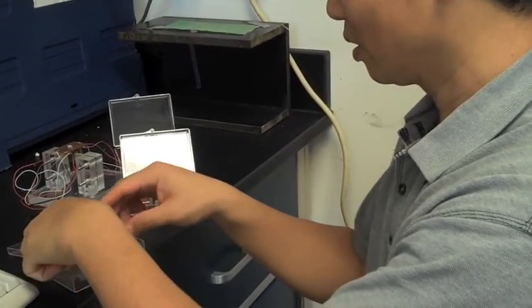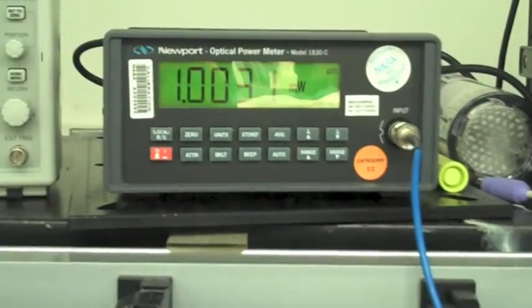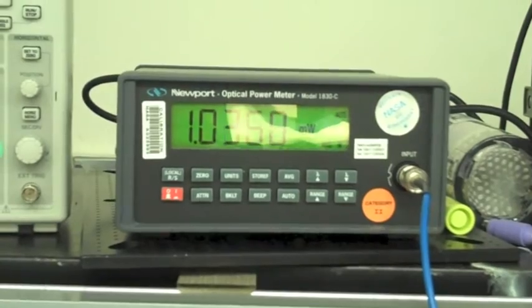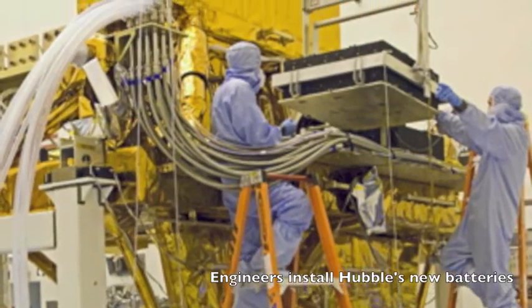Researchers at the NASA Langley Research Center have produced an advanced electroactive materials-based transducer that can harvest orders of magnitude more energy in a given application than traditional solutions, yielding more power to drive devices and store in batteries.